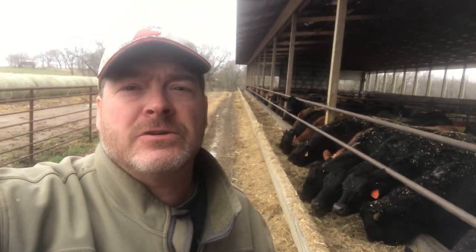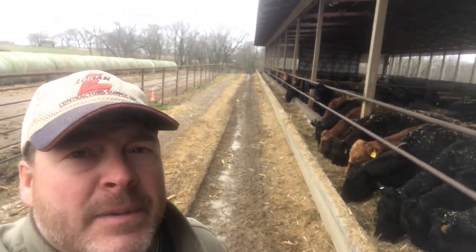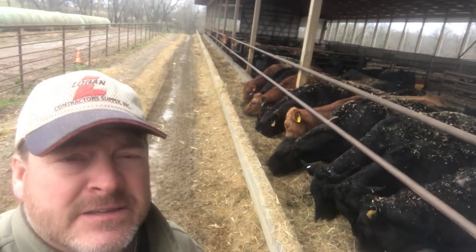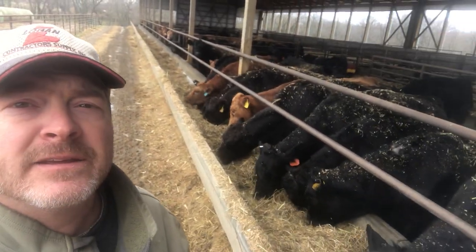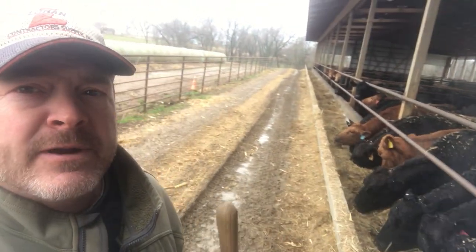Hey cow country, good morning! It's a Friday — kind of a wet week. You can see out behind me, the alleyway here is wet. We bedded this morning, put another bale out across the four pins — just a little tacky this morning but it wasn't too bad. We bedded last night as well, and this morning we're getting ready to feed.